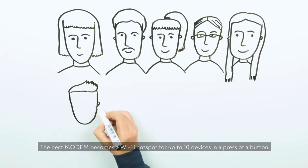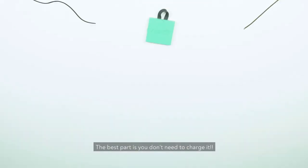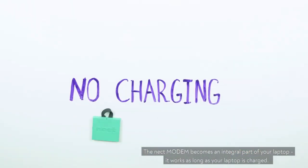The Neckt Modem becomes a Wi-Fi hotspot for up to 10 devices with the press of a button, so you can share your connection with your co-workers or friends. The best part is, you don't need to charge it. The Neckt Modem becomes an integral part of your laptop — it works as long as your laptop is charged.